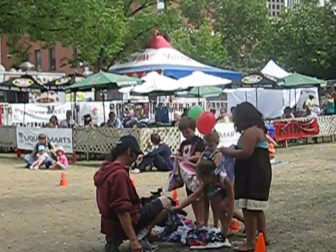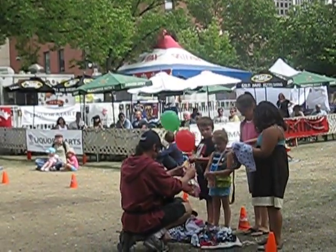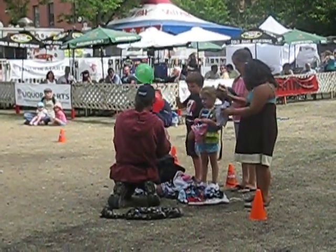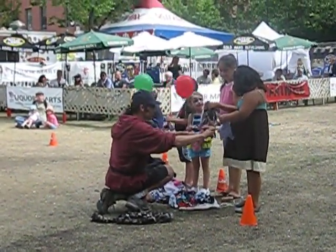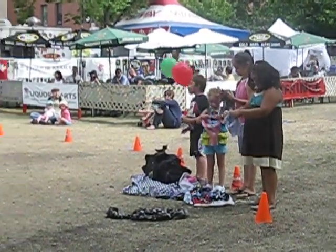I want you children to pick a bandana that you would like to put on the dogs. Very good choice. And another good choice. Now I'll show you how to hold them — hold with two hands like this, make a hole. Two hands, make a hole. There you go. Perfect. We're going to introduce the doggies one at a time, and then we'll commence with the show.